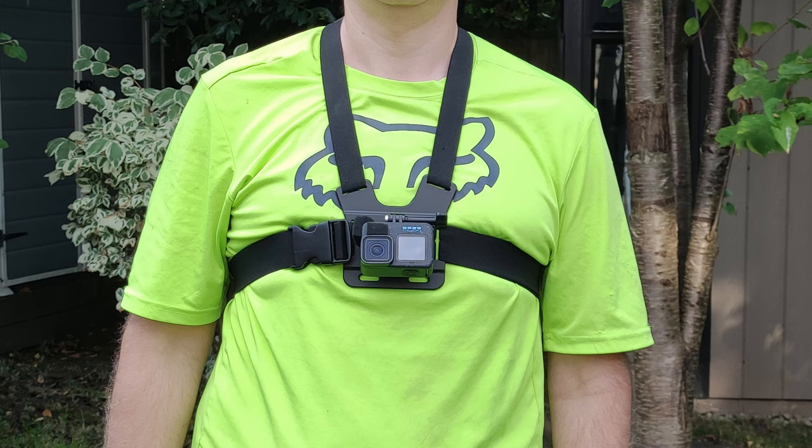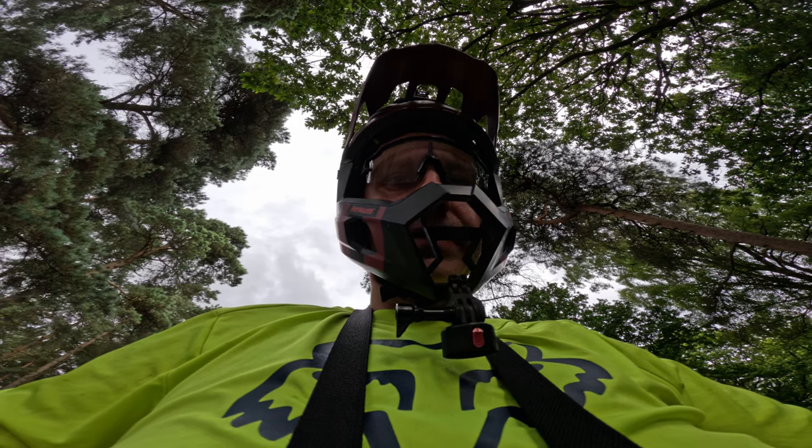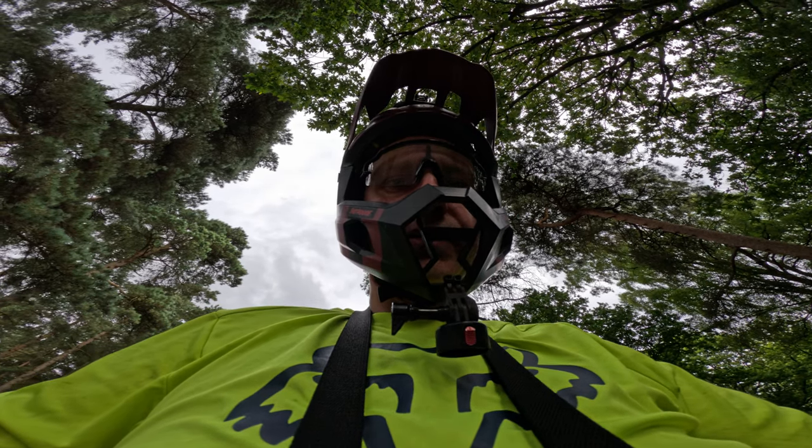Hi there! One of the things I want to do is to test chesty versus chin mount footage. Lately I've been experimenting with chesty again because I think I found out the reason for my neck pain. I think it's the GoPro sitting on my chin bobbing around while I'm riding causing my neck to be a bit wonky. I got back to chesty and it feels like the pain has gone away, so that's starting to prove my theory.